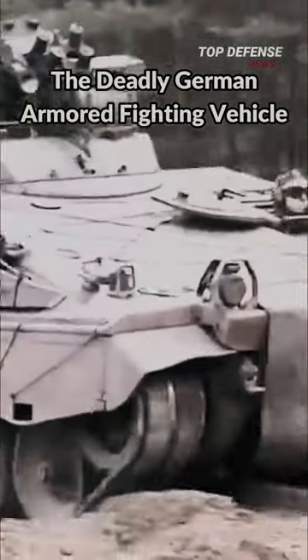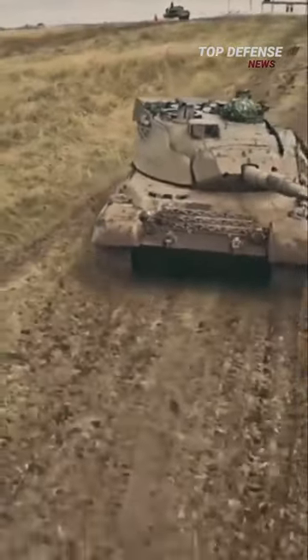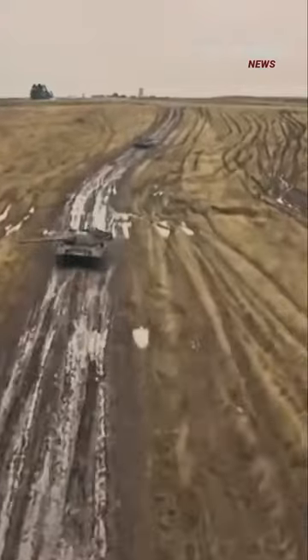This is the deadly German armored fighting vehicle, the Marder IFV. This vehicle was made to work with the Leopard main battle tanks and to fight alongside them. The Leopard tank's mobility and level of protection were identical to those of the armored personnel carrier.